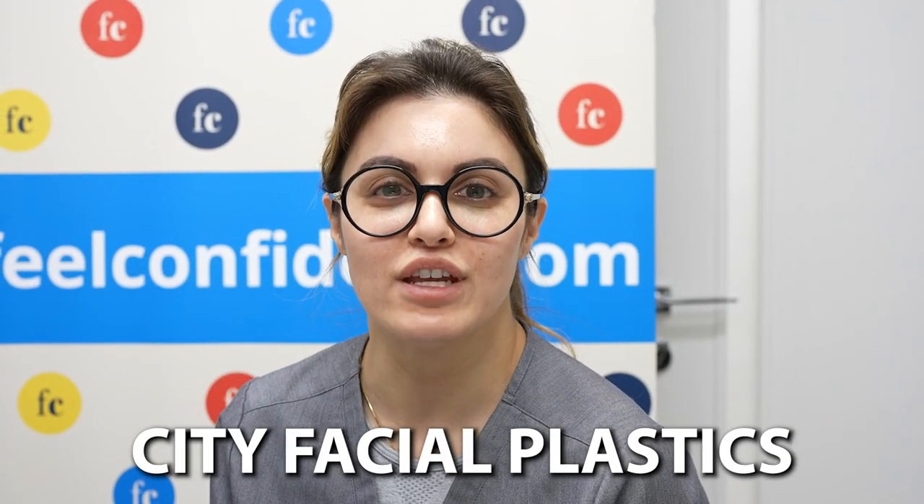Hi everyone, Nurse Nikki here at City Facial Plastics. I haven't filmed in a while because I had a lip lift by Dr. Linkloff. So I'm super excited to talk about it a little bit. And we're going to go ahead and show you a little bit of my healing journey. And it was great. I'm so excited to see myself at three months.